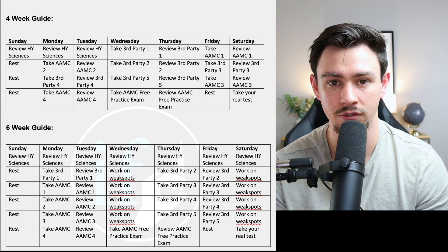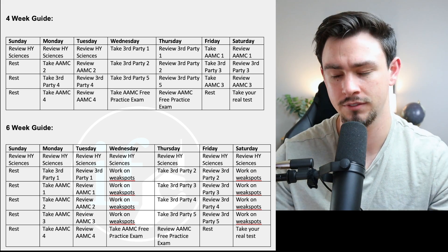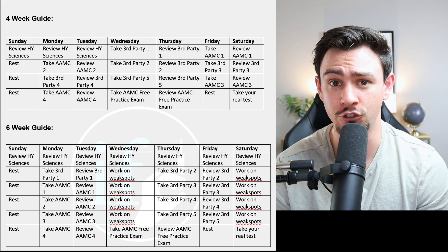Also — and I know this is a lot — you've got to make sure that you keep up with your Anki. Don't hate me, I'm just the messenger. It doesn't take that long. You've got to keep up with it because you worked so hard to learn those sciences and you can't just forget them. So make sure you're keeping up with your Anki — you'll be really glad that you did.